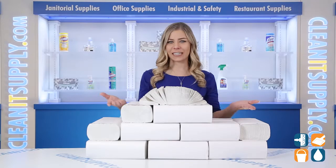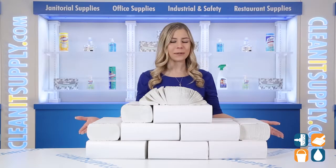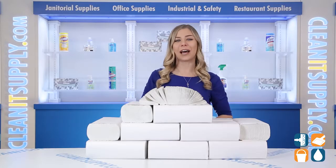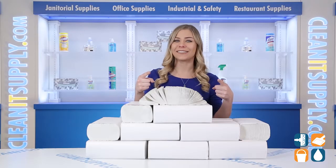And there you have it — this is the Signature 21,000 White Multi-Fold Paper Towels, 2,000 Towels Per Carton Detail Product Breakdown. Don't forget to subscribe below to get in the know. I'm Kayla and you're watching CleanIt TV.